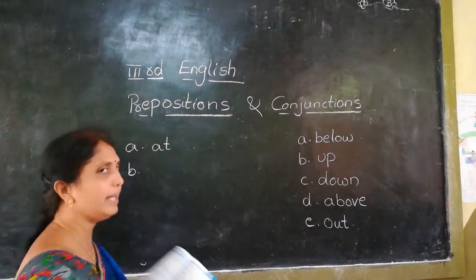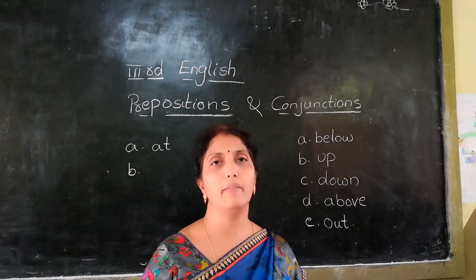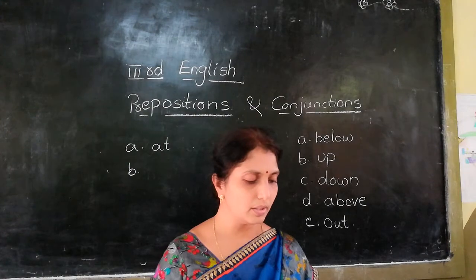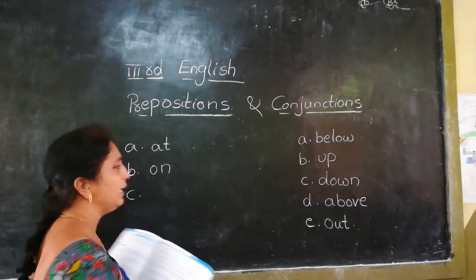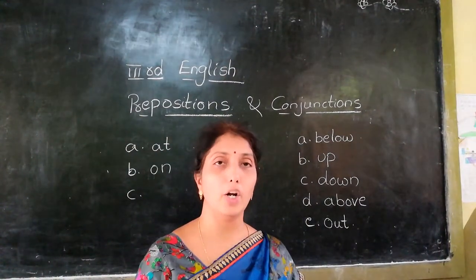Next, second one: look at the painting dash the wall. On the wall — we use 'on'. And next: my office is dash the end of the street.